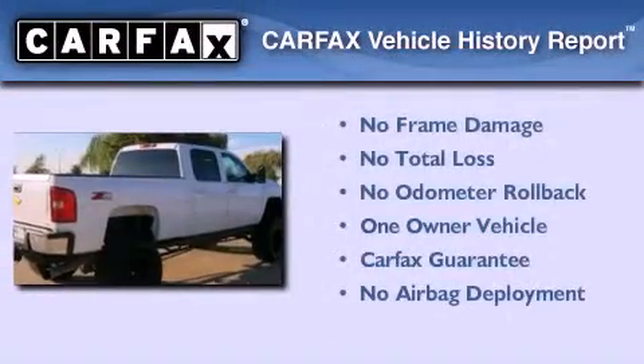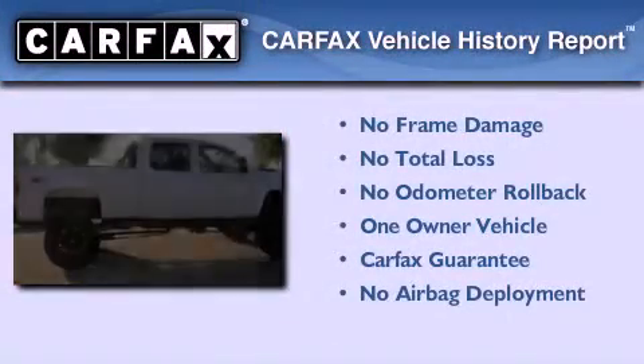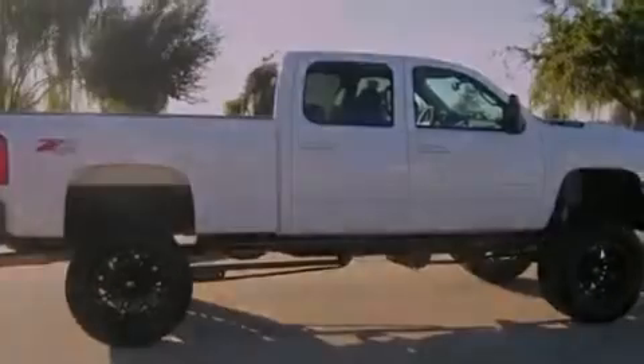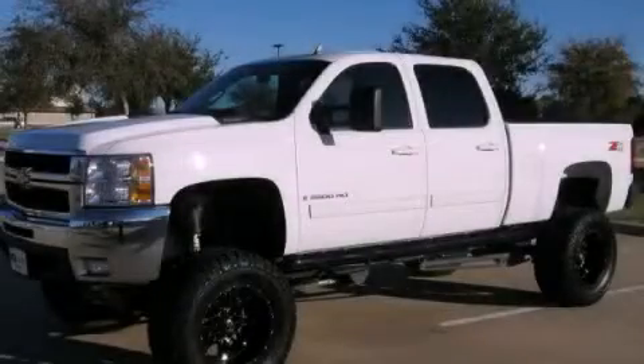This Chevrolet has had only one owner, and it qualifies for the Carfax Buyback Guarantee. This vehicle won't last long at this price. Call and arrange a test drive now.